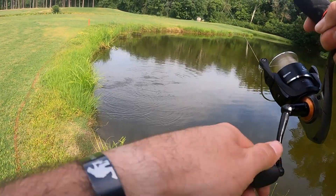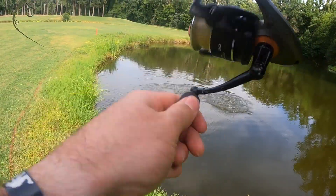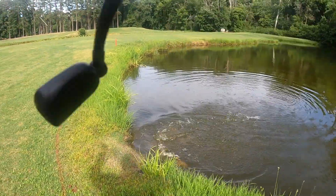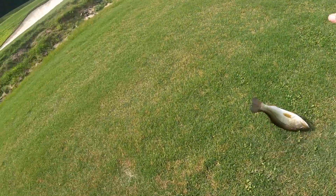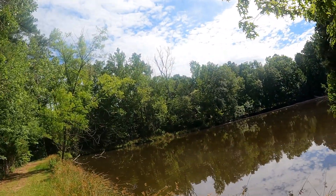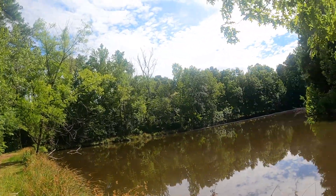Welcome back to another episode of Real Hook Set Outdoors. We're here in North Carolina at a new pond — this place looks pretty awesome, it's got a nice trail to walk around. We're going to start out with what I had tied on from yesterday, which is the Lunker Hunt Cinco, see how it goes. If we get them biting we'll switch over to something else and have a little fun today, so stay tuned.